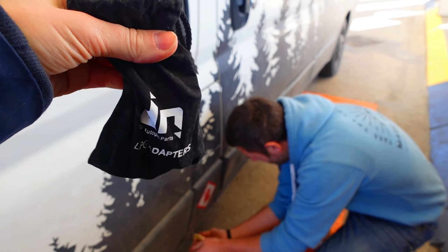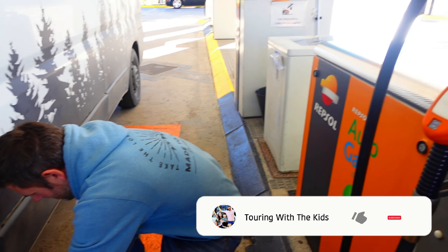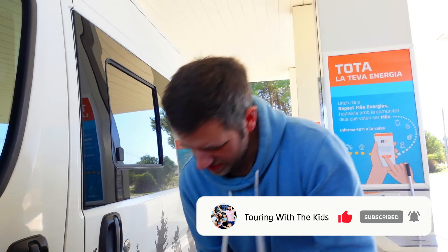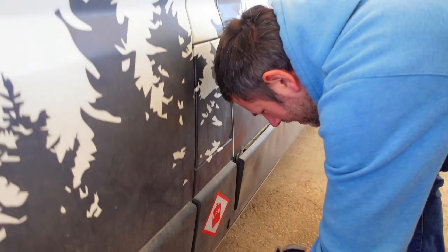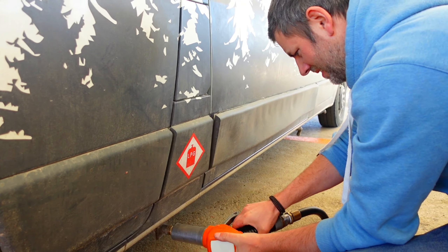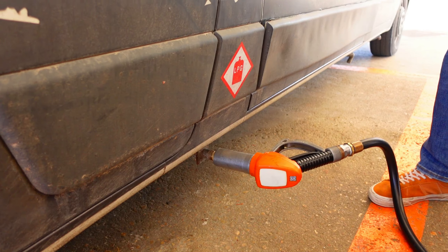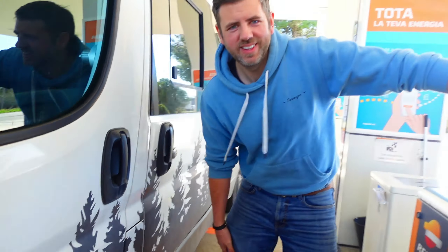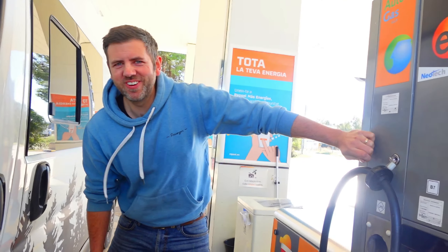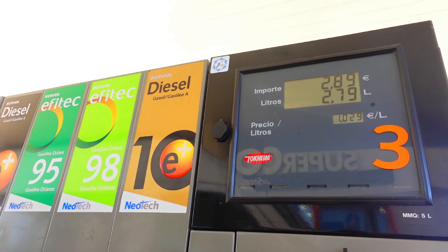We've got our little bag of adapters which allows us to fill up our LPG tank, so Rick's just about to go ahead and fill us up because we're out of gas. These aren't always the easiest things to fathom. Easy as pie. For some reason ours always makes this weird, horrible noise.